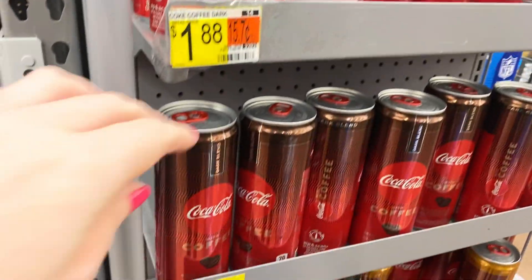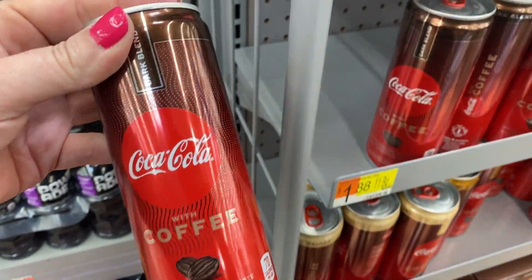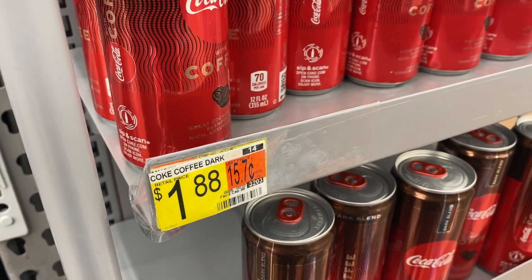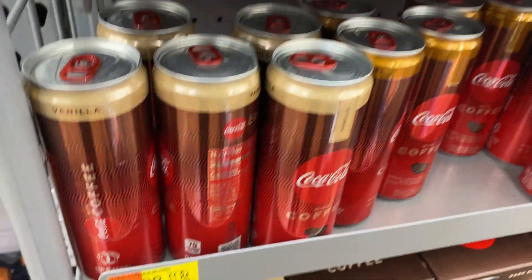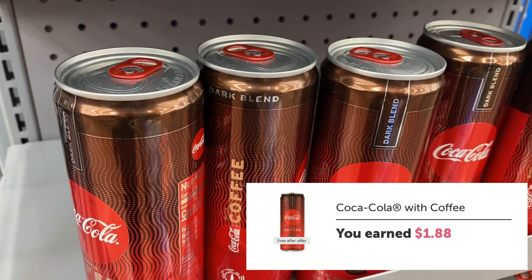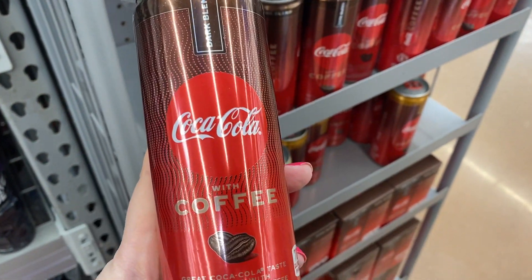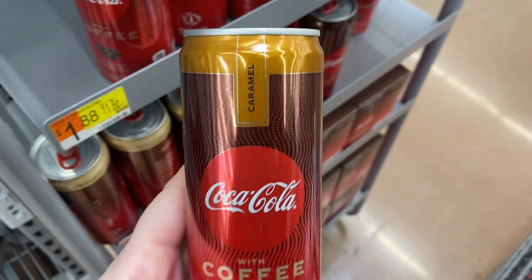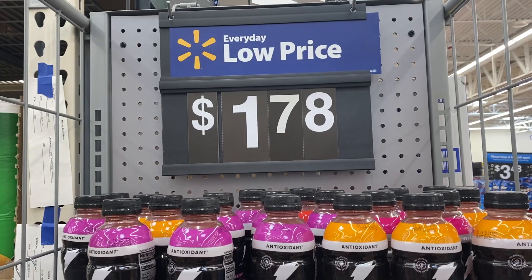I was able to find the Coca-Cola with Coffee at my store — it's a dollar and 88 cents. I found it on an end cap by the beverage aisle. There are different varieties to choose from. Again, they're $1.88, and there is an ibotta rebate for $1.88 cash back, so it makes this a simple easy freebie. The flavors available were caramel, dark roast, and vanilla.